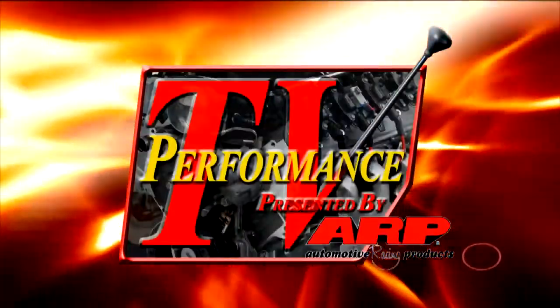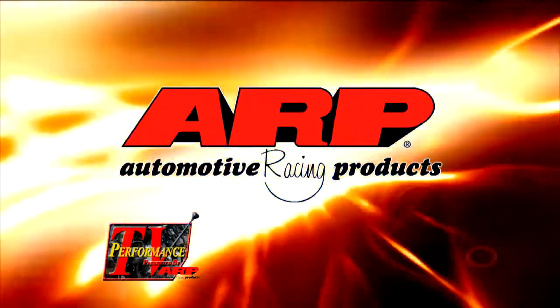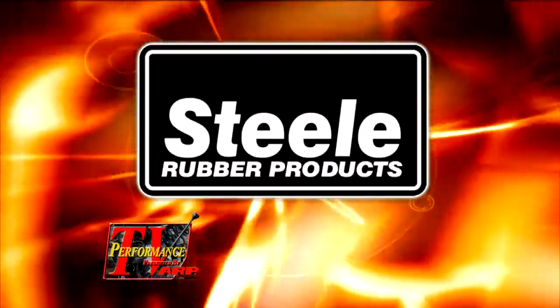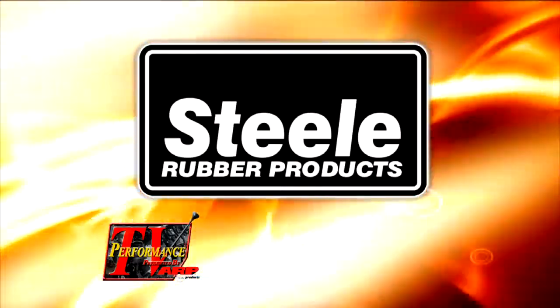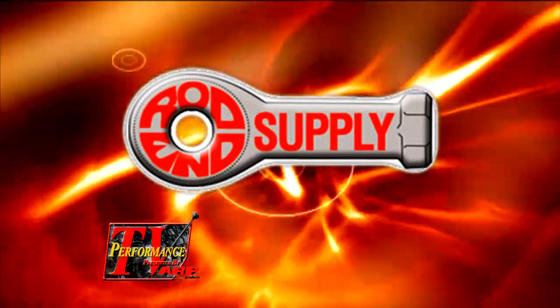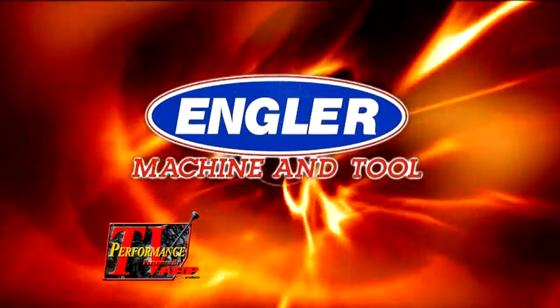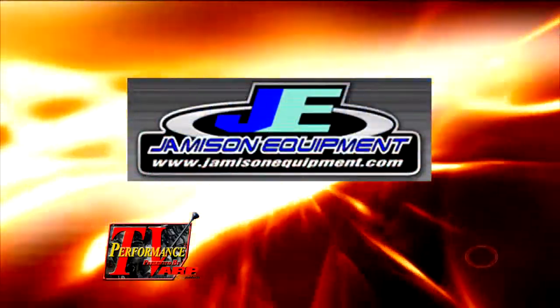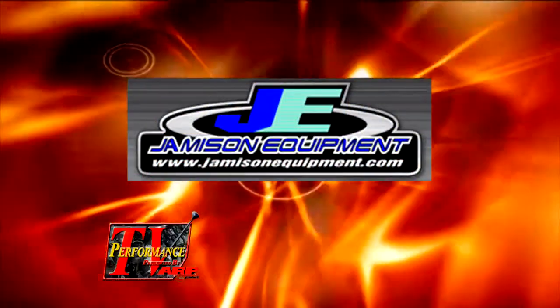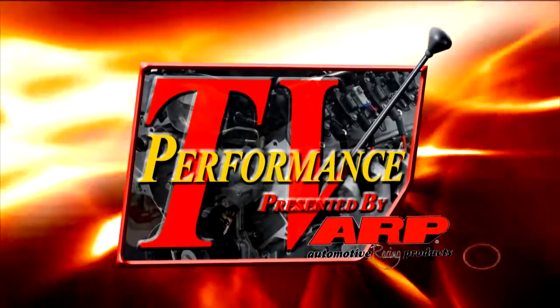This edition of Performance TV presented by ARP is being brought to you by ARP, the world leader in fastener technology, and by Jameson Equipment, your best source for many of your automotive machine shop equipment needs.